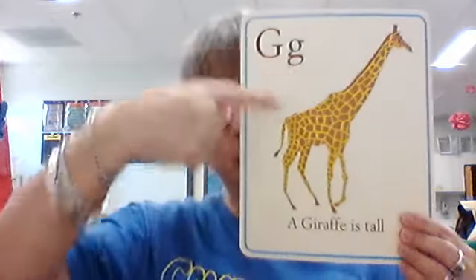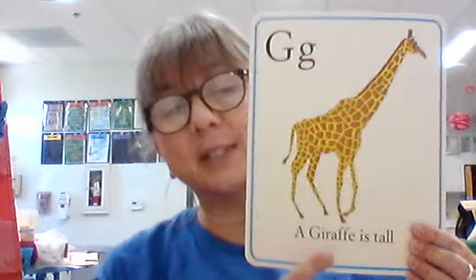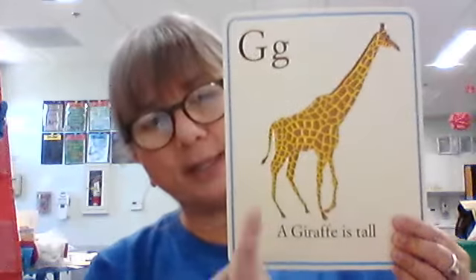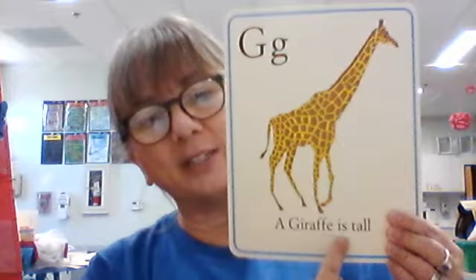Big G, little G. What sound does it make? G. What is this a picture of? Right — it doesn't start with a G sound. It starts with a J sound, but that's okay. It still starts with the letter G. It's just one of those strange things we have with the English language. Just memorize it. It's a giraffe — a giraffe is tall and starts with the letter G.